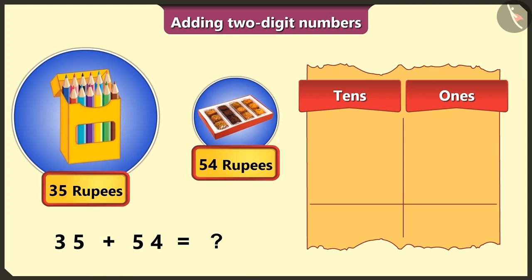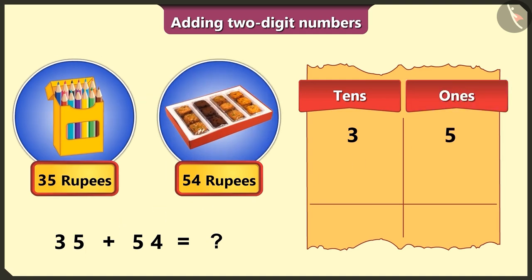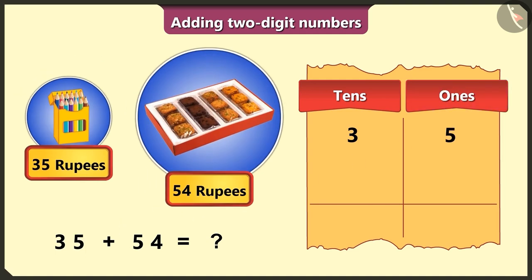The price of the pencil box is 35 rupees. To write 35, we write 3 in the tens box and 5 in the ones box. The price of the cookie box is 54 rupees, so we write 5 in the tens box and 4 in the ones box.